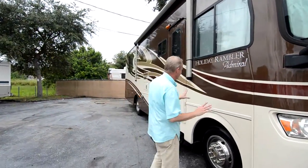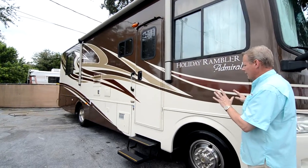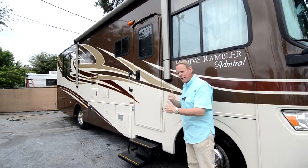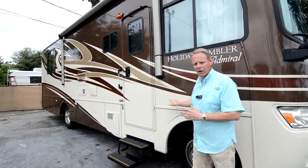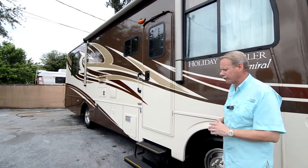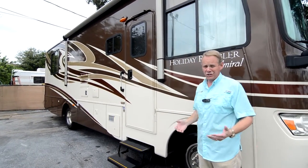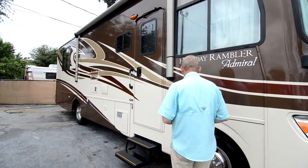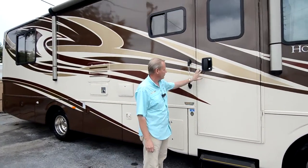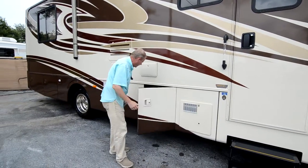Coming around to the side of the coach, you can see we've got the full body paint — a stunning design with really pretty earth tones: a cream color with a chocolate brown, burgundy brown, and gold. About four different colors in a really nice design, very good quality full body paint. There's no delamination, no soft spots, no crazing in any of the colors. We've got chrome simulators on the wheels, our steps and grab handle are in great shape. Right here is our hot water heater — everything's in good shape in there.